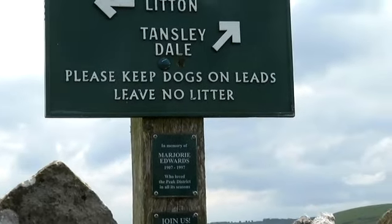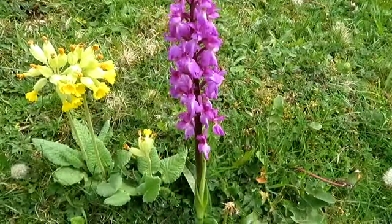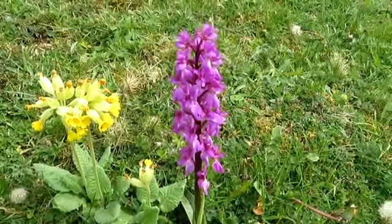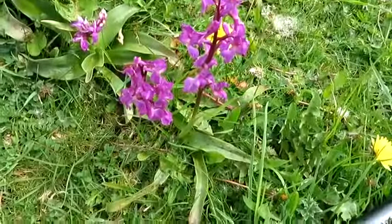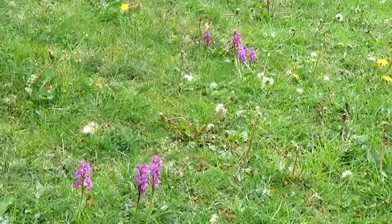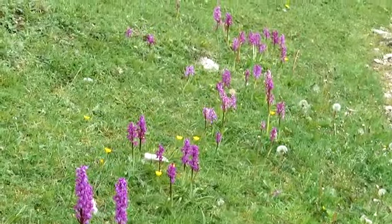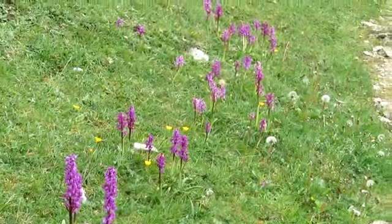We've come across an orchid and a cowslip both together - very nice - and another one just here. I think that's the first cowslip I've seen this year, and some more just there. I've seen a few dandelions, there are quite a few along here, and a load more orchids - they're very prolific just around here.